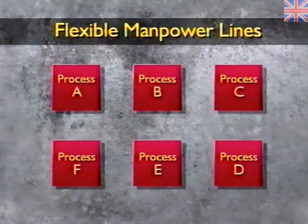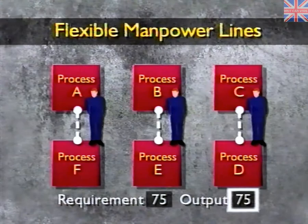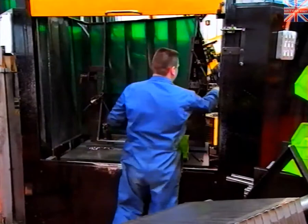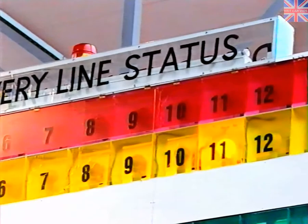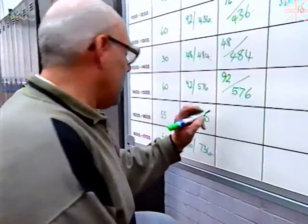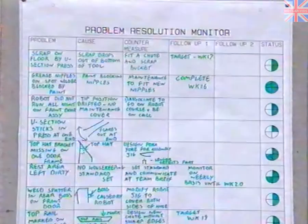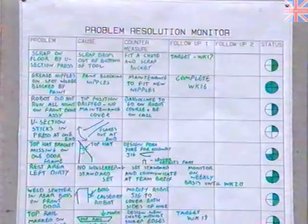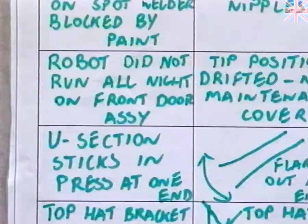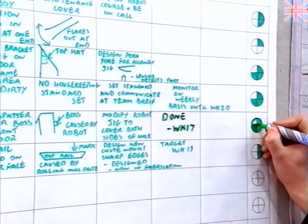Kaizen process management takes into account the need for flexible manpower lines. Should Rover's requirement change, the process at Piano Fort now has the flexibility to react in an efficient way. If an abnormality occurs with a part, the process is stopped and a status board illuminates to indicate that there is a problem, calling the appropriate support. This performance monitoring board is the visible identification of hourly and daily production, ensuring that Piano Fort never inadvertently falls behind. Systems are also in place to solve problems — should a problem occur with equipment or a product, it enters the problem resolution system, which displays the status of the problem as it is being addressed.